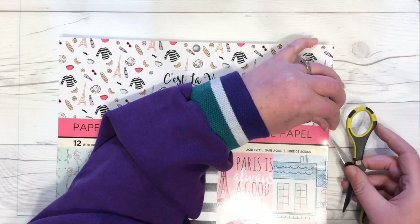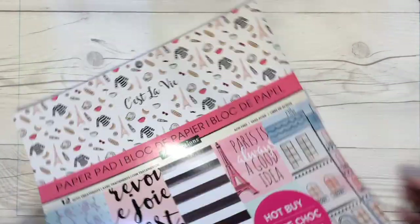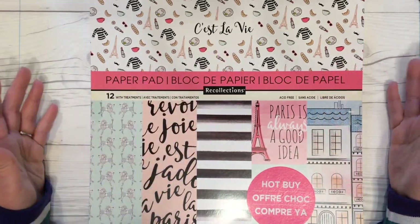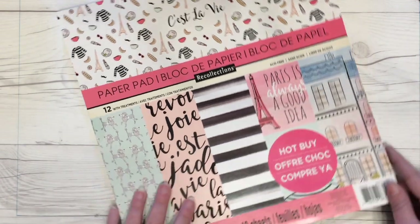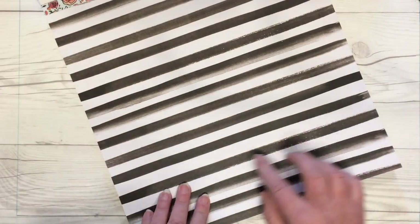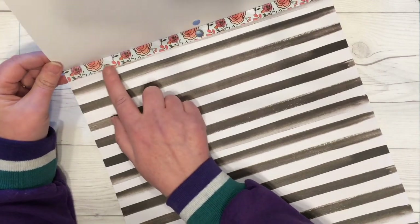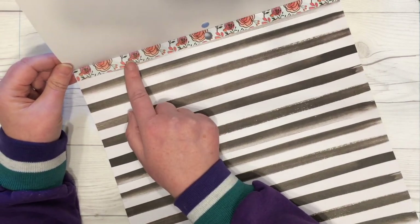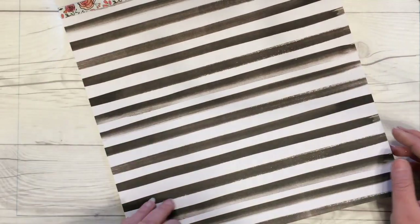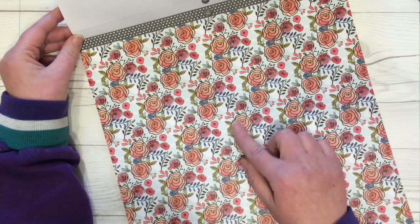Now we'll do the flip-throughs. The first paper pad is C'est La Vie, the French or Paris-themed one. First up we have a black watercolored horizontal stripes pattern — and look at the top: the strip holding it to the binding is a different pattern. These would be great as accents on cards, pocket letters, or planners. The next paper has watercolored flowers.